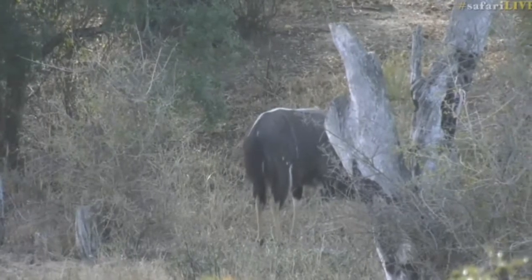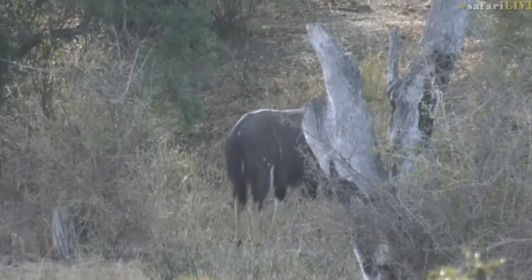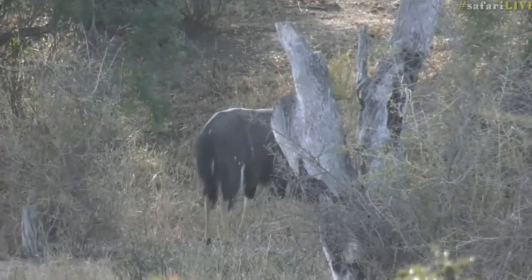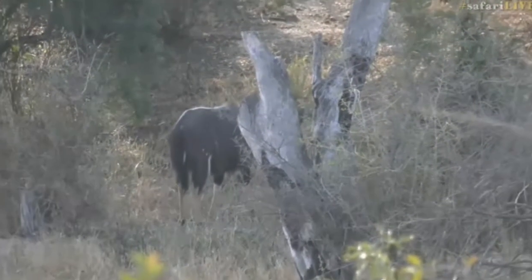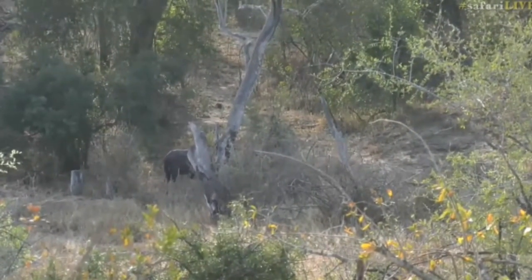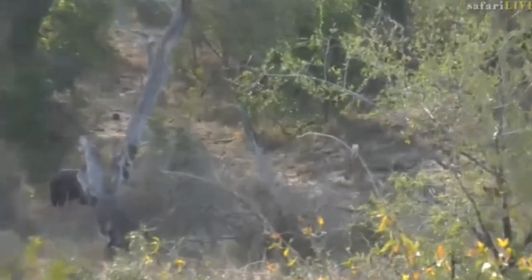There was actually another male around, so he was also doing a little bit of display. That silver mane you can see running down the back - it'll actually erect and stand up on end just to make them look even bigger. But when they're really going for it, they are very deliberate about where they place their foot - it's like slow motion. It is incredible to watch.